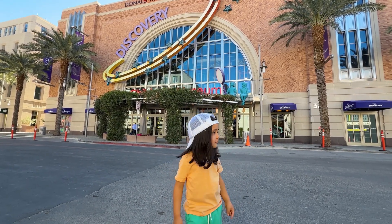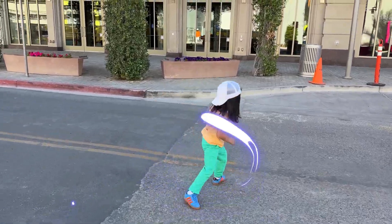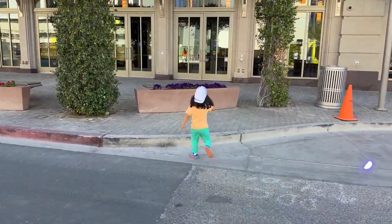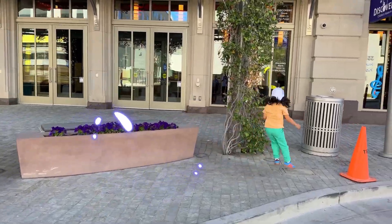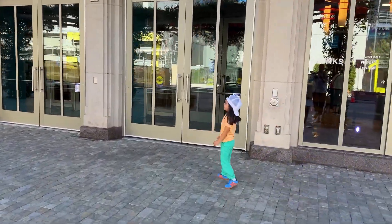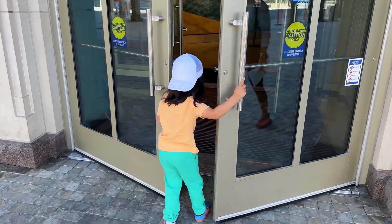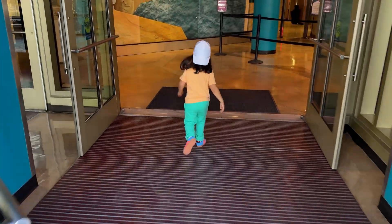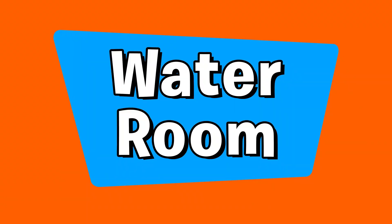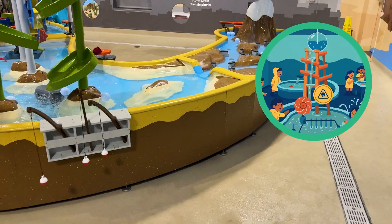Okay, follow me! Let's go, Explorers! Let's go! We are at the Discovery Children's Museum and the cool water room! Let's go!